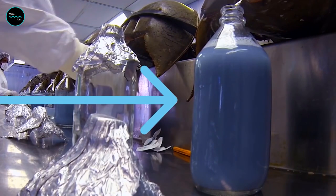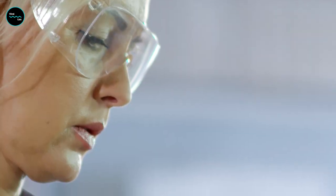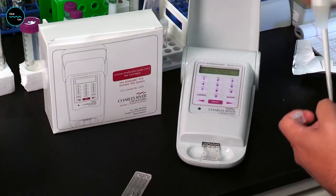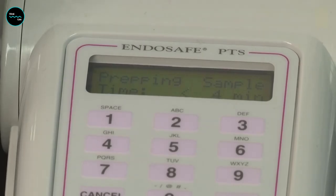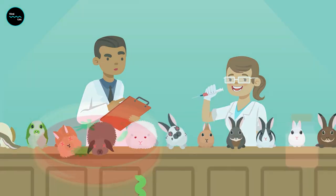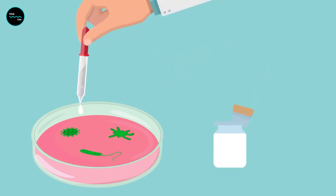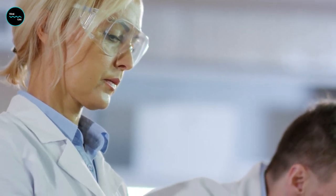This unique blood is used to test medical equipment and vaccines for bacterial contamination. It's safe to say that horseshoe crab blood is worth its weight in gold. So if you've ever received a vaccine or medical implant, you can thank a horseshoe crab for keeping you safe from infection — just don't expect them to wear tiny lab coats and safety glasses.